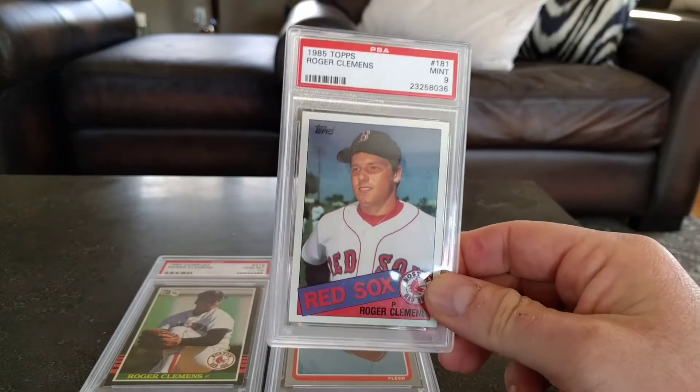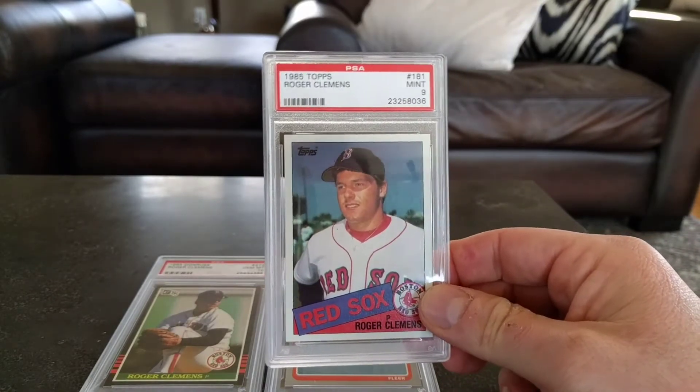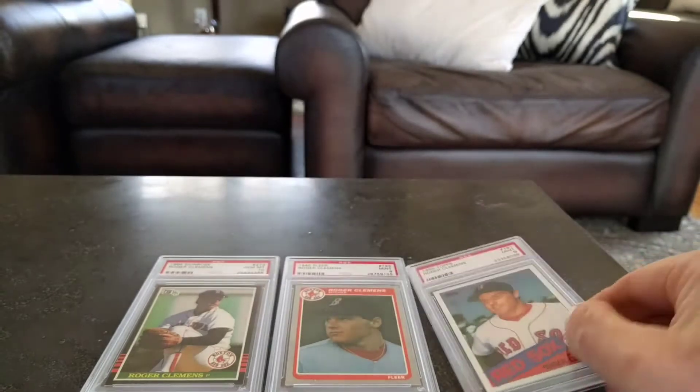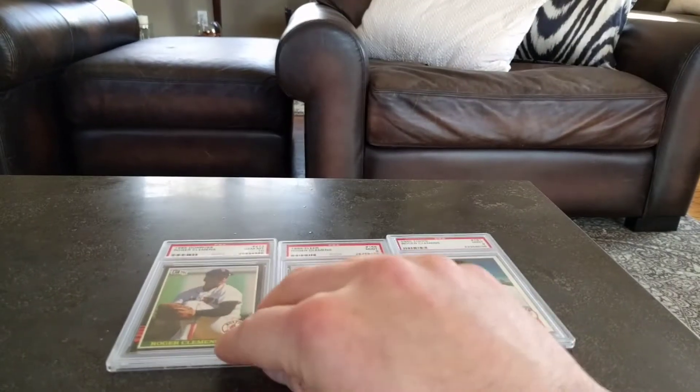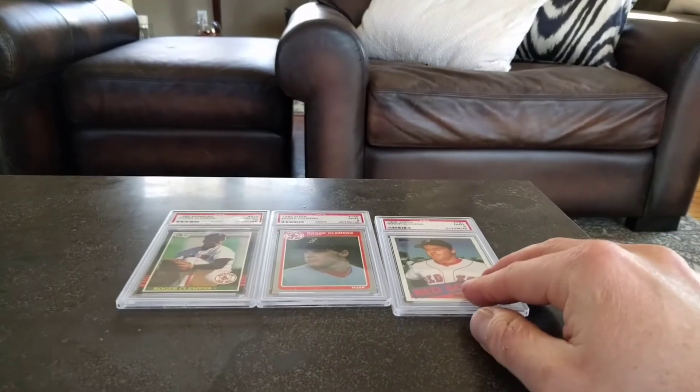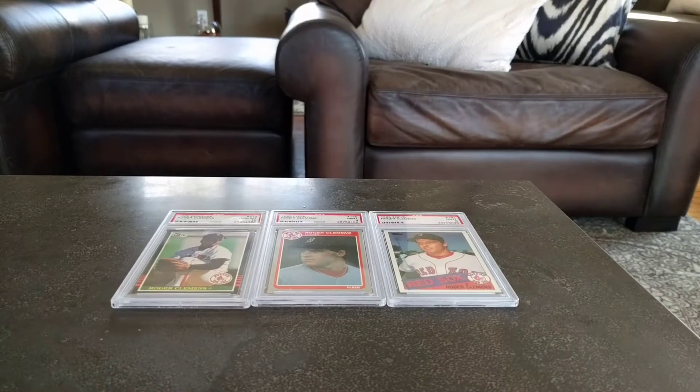And then lastly I complete the trifecta — 85 Topps in a mint 9, just a plain old nine, pretty common. I would like the 85 Topps in a Tiffany version but those are super expensive. So the three Clemens rookies here, and I have his 84 Fleer Update which is his best rookie card, also in a 9, but you've seen that one before.